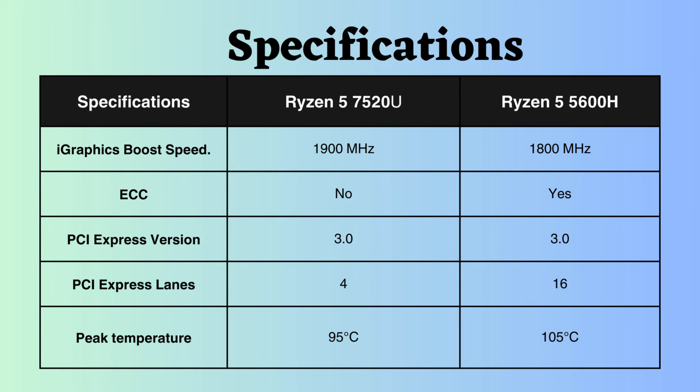Both of these processors support integrated graphics, and the boost frequency of the integrated graphics for the Ryzen 5 7520U is slightly higher than that of the Ryzen 5 5600H. Consequently, the Ryzen 7520U may perform slightly better in graphical tasks.